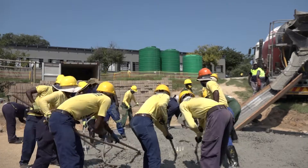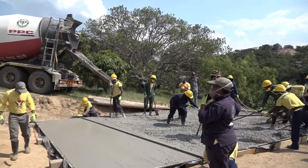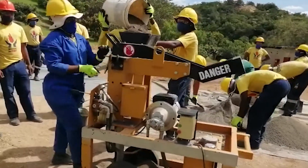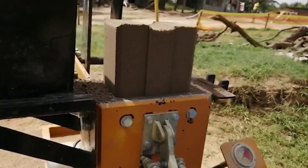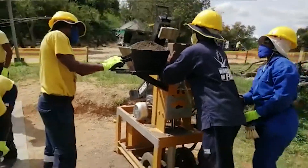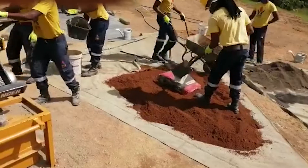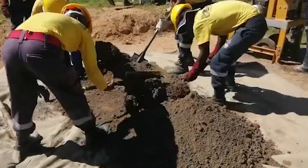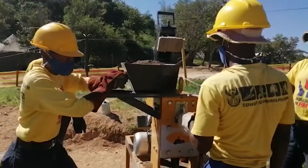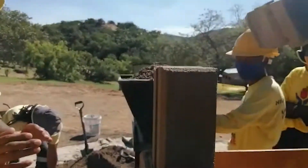Since its inception more than 30 years ago, Hydroform has been at the forefront of soil cement technology. The Hydroform system is different from conventional bricks in that it replaces regular bricks and mortar with Hydroform blocks that interlock and are dry stacked. Hydroform machines produce the innovative interlocking soil cement block system made from sifted soil and a 10% cement mix, designed to withstand the harsh African climate and seismic occurrences that sometimes reduce traditional brick and mortar buildings to a pile of rubble.